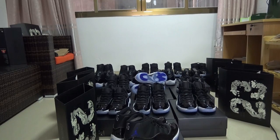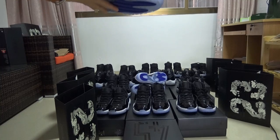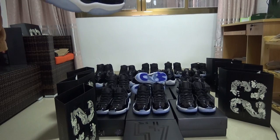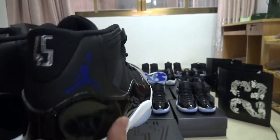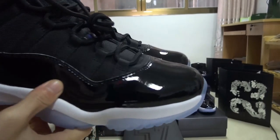Christmas is coming and you guys must have prepared something for this very nice festival. So order ahead of time to avoid any issues with delivery before Christmas. Check the shoes — each pair is very good and beautiful.